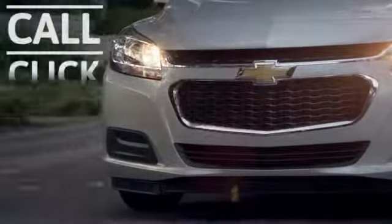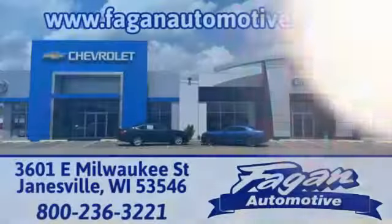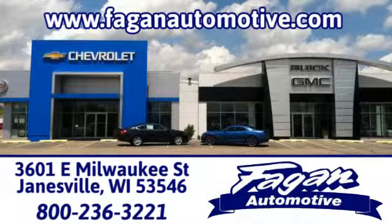Call, click, or stop in for a test drive today. We're conveniently located at 3601 East Milwaukee Street in Janesville, Wisconsin.